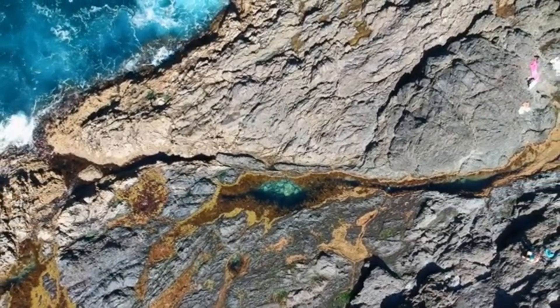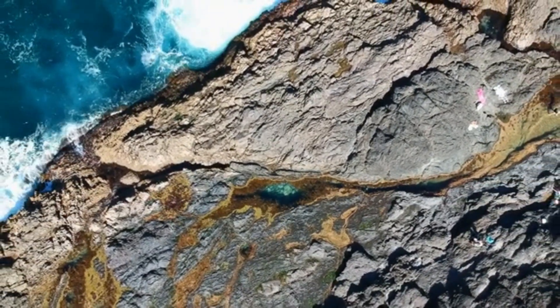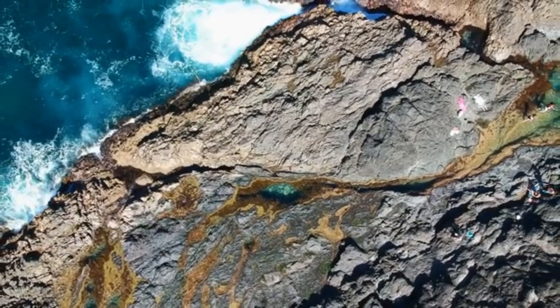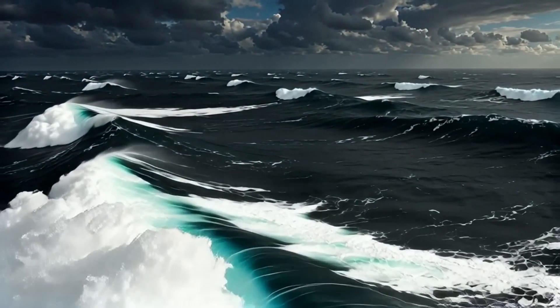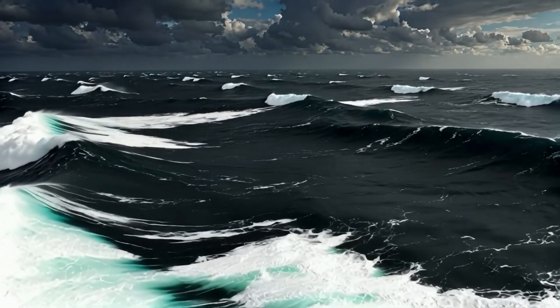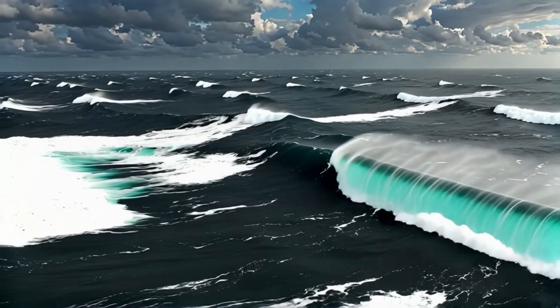About 8,000 years ago, off the coast of Norway, a section of the continental shelf the size of Iceland collapsed into the deep. This event, now called the Storegga Slide, triggered a megatsunami that slammed into Scotland with waves over 80 feet high and washed over the low-lying lands of Northern Europe.